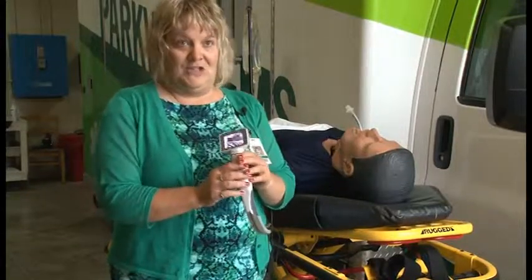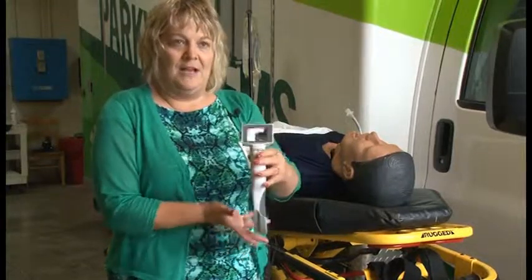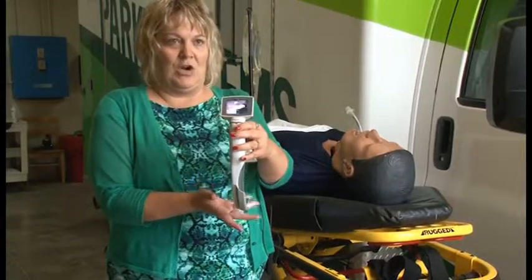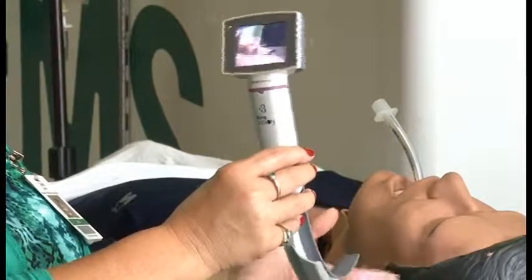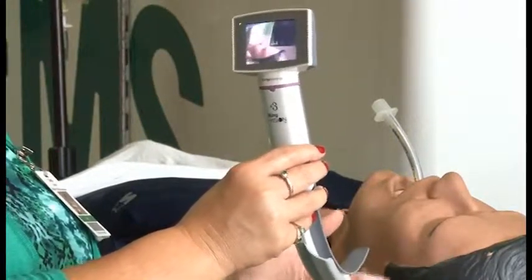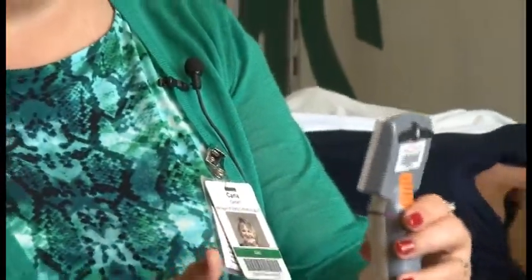Placement of that tube is very critical. What makes this so unique and so awesome is two things: one, the light at the end, but also this video screen right here. This video screen allows us to see exactly where we're placing the tube. There's no second-hand guesswork — we can see exactly what we're doing. Very, very important.